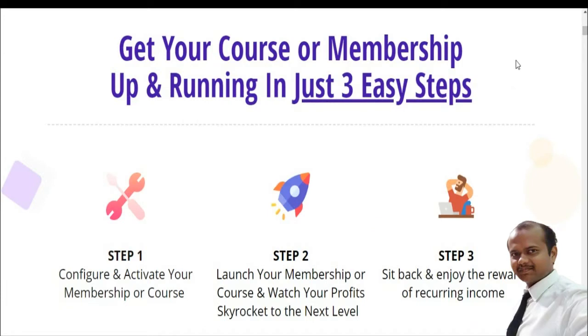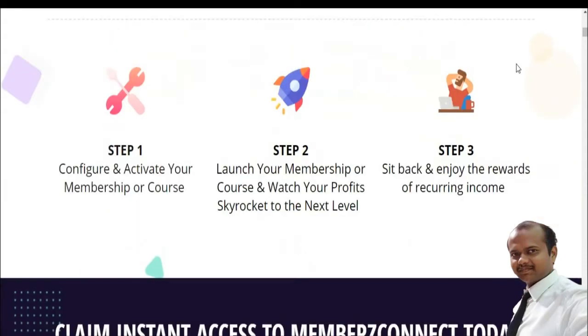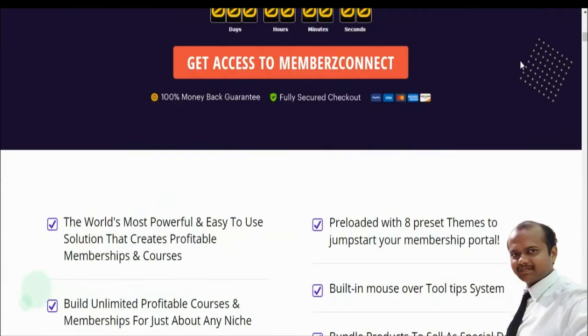Get your membership course up and running in three easy steps. Step one: configure and activate your membership course. Step two: launch your membership course and watch your profits skyrocket. Step three: step back and enjoy the rewards of your recurring income.